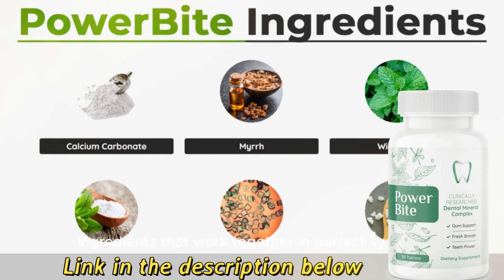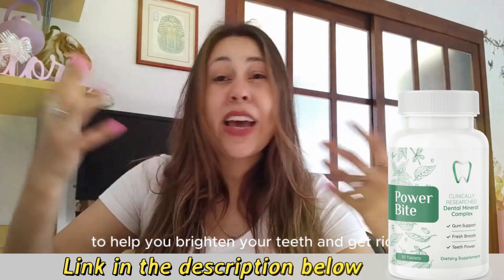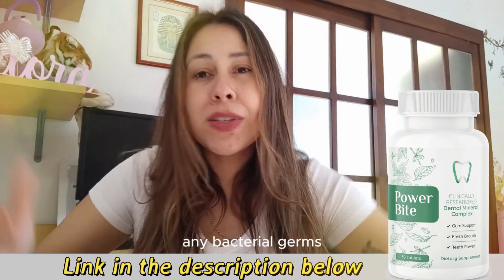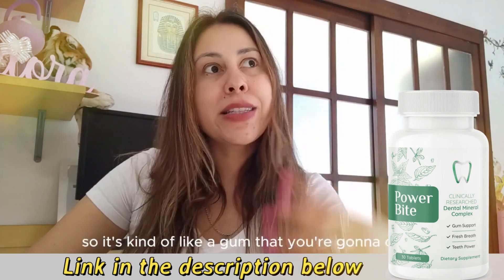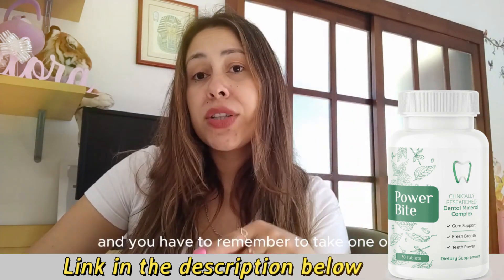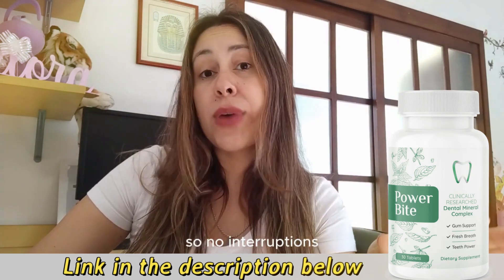These are all natural ingredients that work together in perfect synergy to help you brighten your teeth and get rid of any bacteria and germs. Power Bite comes in the form of a tablet — it's kind of like a gum that you chew — and you have to remember to take one every single day throughout your whole treatment, with no interruptions.